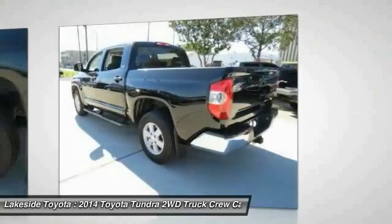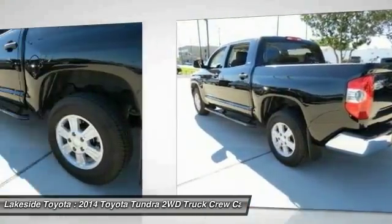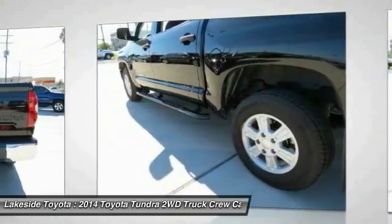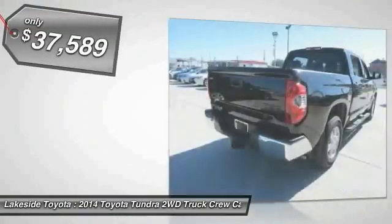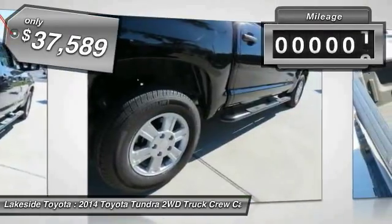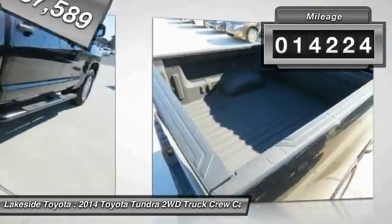With a towing capacity of up to 10,000 plus pounds and a payload capacity of over 2,000 pounds, the Tundra is the perfect mix of power and efficiency and is priced below $40,000. This vehicle has less than 15,000 miles.